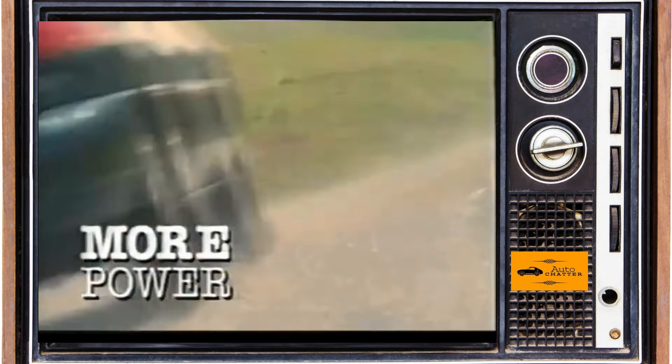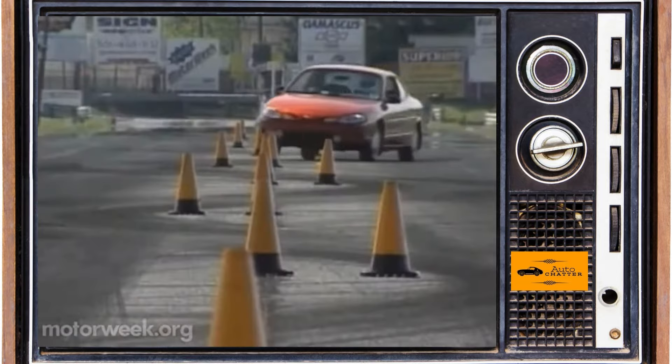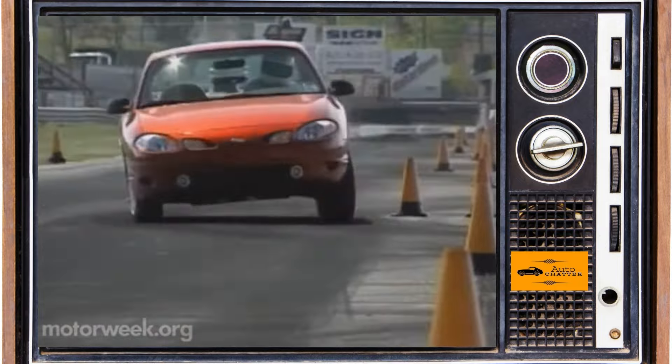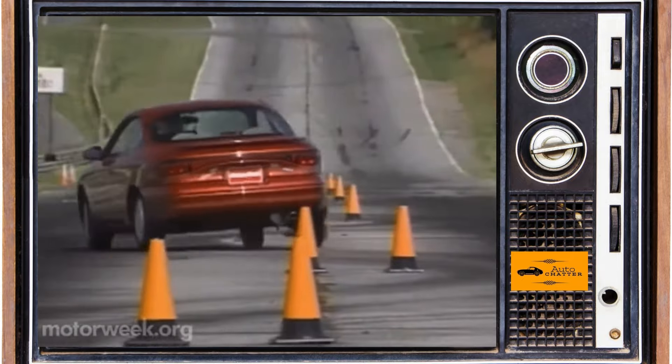The majority of Escort sales in the 21st century were fleet vehicles, and the ZX-2 lingered on as a car you could buy through the 2003 model year. About 26,000 of those were sold, and it slipped into the night without any kind of going away party.